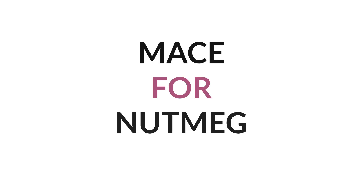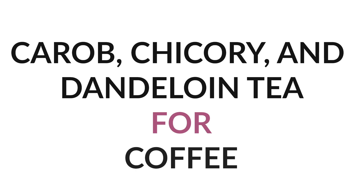Number seven: mace instead of nutmeg. Mace is from the same plant as nutmeg and tastes like it, but you can't have seeds or seed-based spices on AIP — so nutmeg's out, but mace replaces it perfectly in pumpkin spice baked goods. Number eight: a combination of carob, chicory root, and dandelion root tea instead of coffee. This combination, while it takes getting used to, is a surprisingly good replacement. It has no caffeine — coffee is a seed, which we avoid on AIP — but if you get the ratio right, it provides the right bitterness you'd expect from coffee.